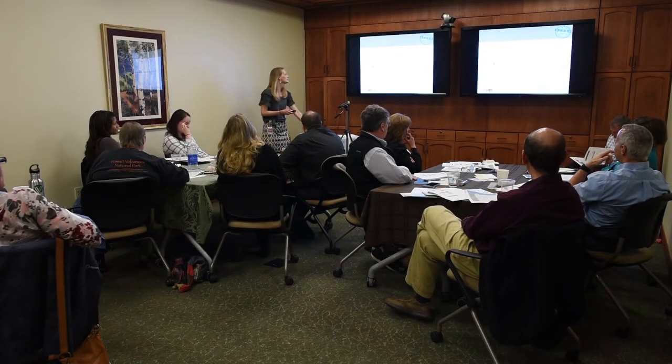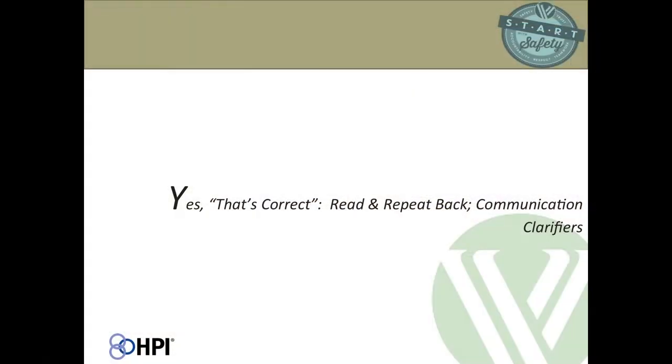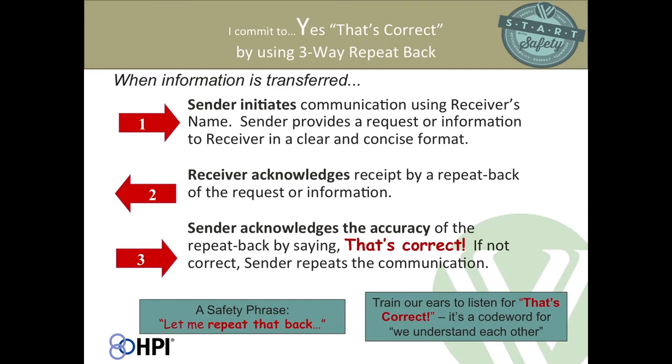Now we're going to move to 'Yes, That's Correct' with Read and Repeat Backs Communication Clarifiers. The first thing we're going to talk about is three-way repeat backs. This is a communication tool for confirming the accuracy of verbal information transfer.